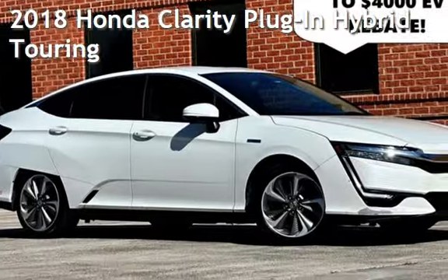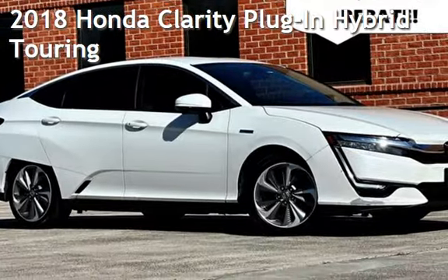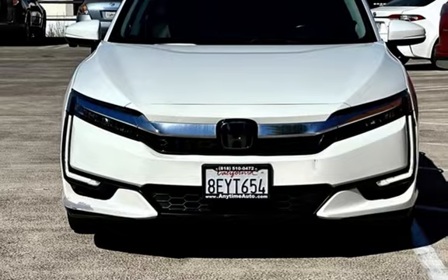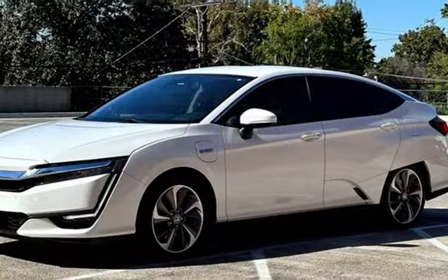Presenting a pre-owned 2018 Honda. This four-door sedan has a four-cylinder, 1.5-liter I4 engine, with front-wheel drive and an automatic transmission.